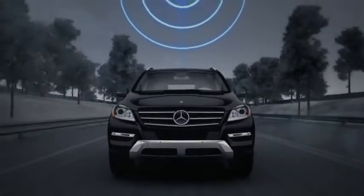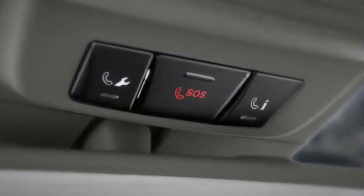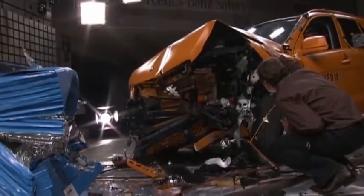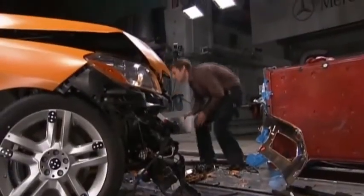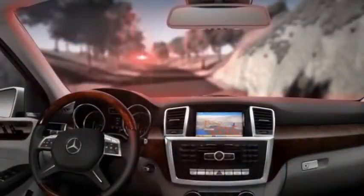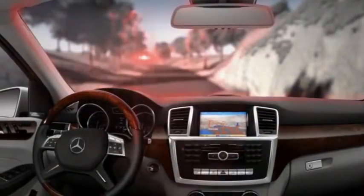When you subscribe to the Mercedes-Benz Embrace system, your car can automatically place a call for help if any of its airbags or ETDs are activated. After an accident, PostSafe also shuts off the fuel supply, switches on the hazard flashers, unlocks the doors, and turns on some cabin lights — all to help rescuers help you.